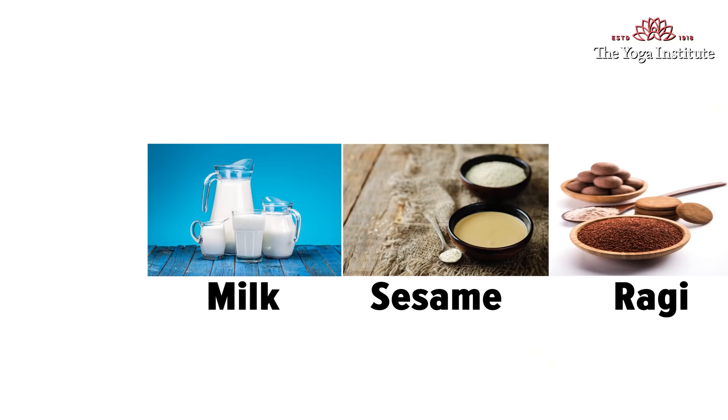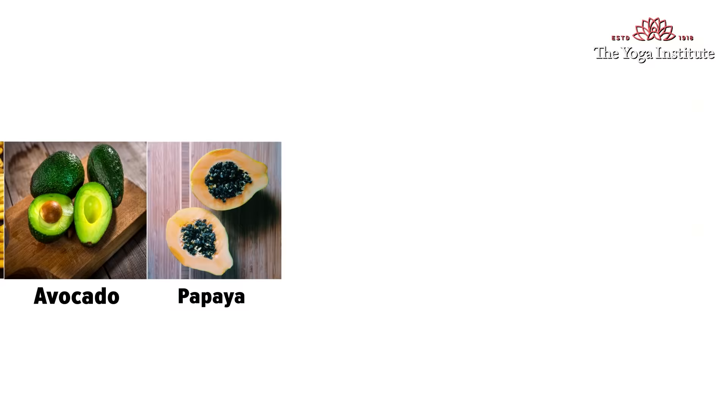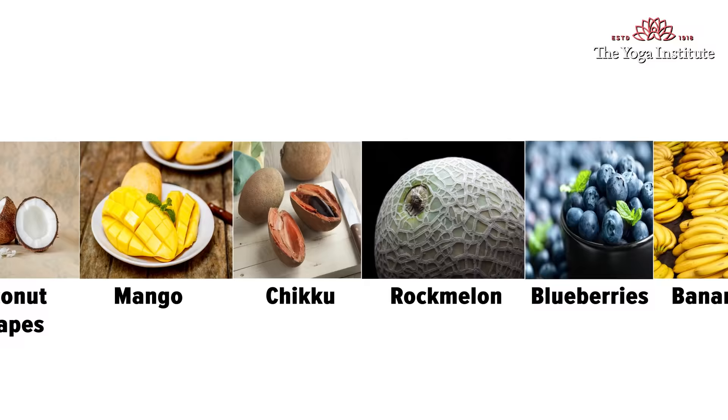Consume more foods that contain calcium like milk, sesame, ragi, bajra, yogurt, and paneer. Have fruits like papaya, avocados, bananas, blueberries, chickoo, mangoes, coconut scrapes, walnuts, almonds, and pomegranates.